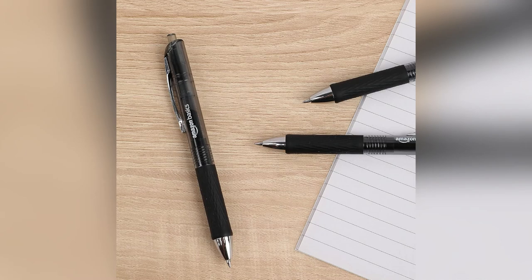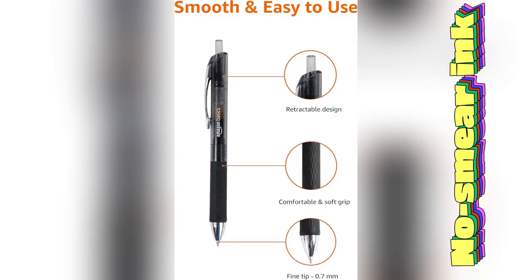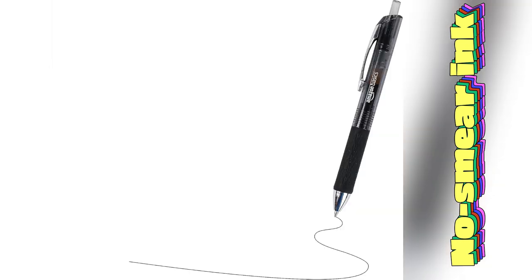Ever had a pen that just gets you? I found my ride or die in the Amazon Basics gel pens. Seriously, these are next level.